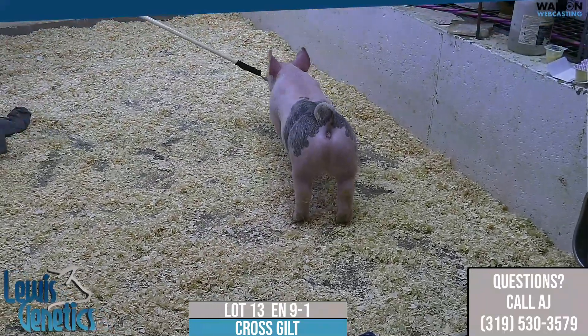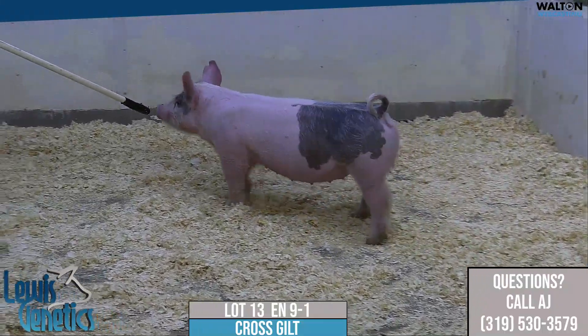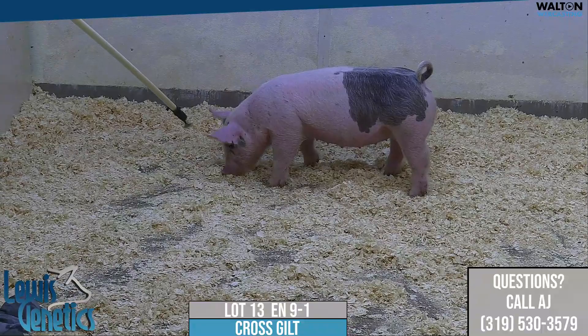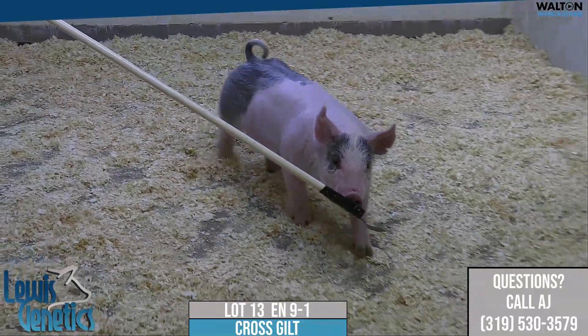This one has obviously been very popular for a good reason — just her ability to stick out in the crowd. She looks like she's going to grow, be ready often and all the time in the summer, and she'll be there when it's needed the most.